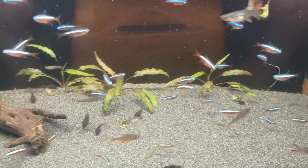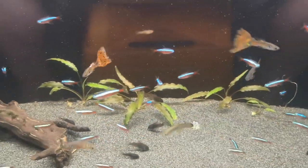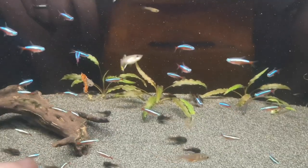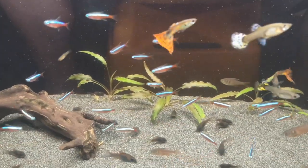G'day fishkeepers, Cam here from thefishroom.co.nz. Today I thought we'd do a quick video looking at the differences between neon tetras and cardinal tetras. For a lot of you this information will be general knowledge, but for others it won't be clear — a lot of people come in saying they want neons while they're pointing at cardinals. So first of all, let's have a quick look at the visual differences.